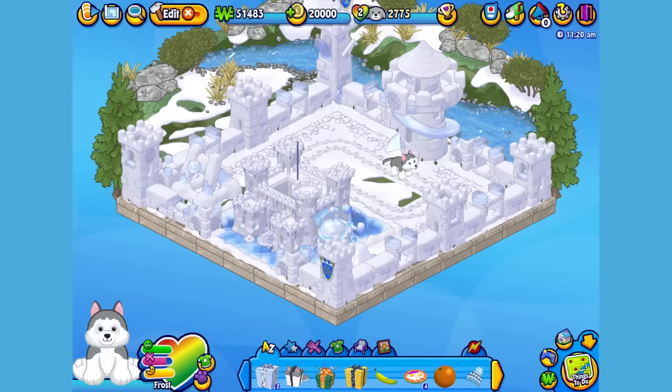Now let's go visit his room. Here's Frost, my Siberian Husky in his room, which I've made into a giant snow fort. Let's get him to walk around so you can get a better look. Hi Frost! Ready to play?